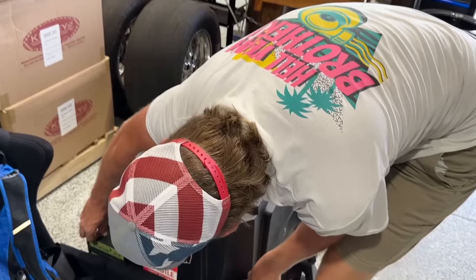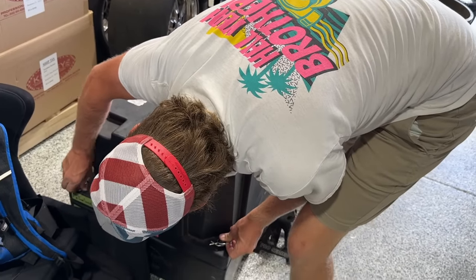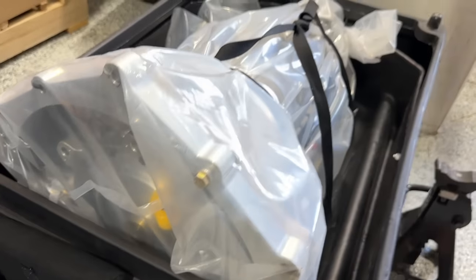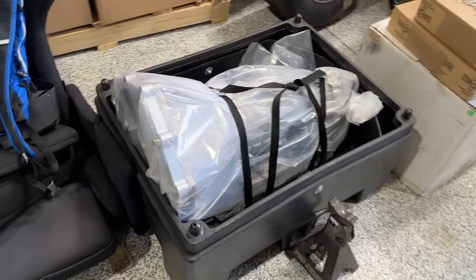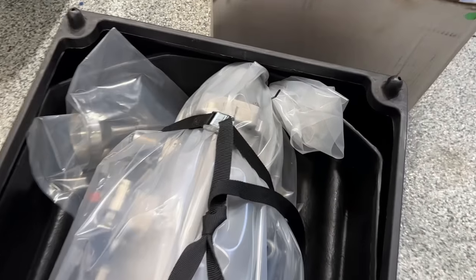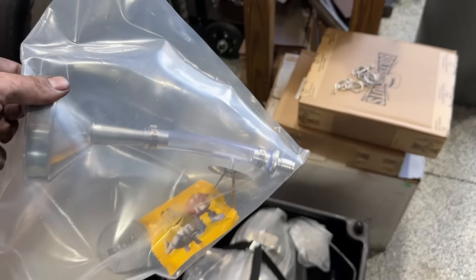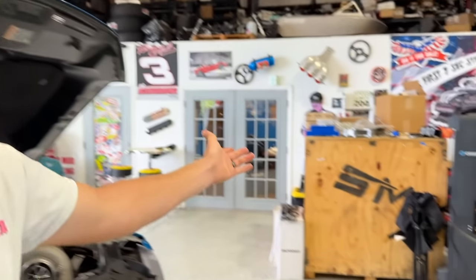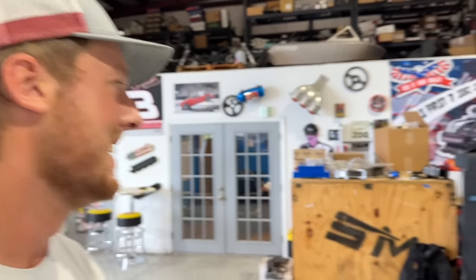Losing lockup is never good because that lockup is like hitting overdrive — you gotta have lockup. There she is — brand new, all cleaned up, ready to go. They also included one of their funnel kits. And that table over there is our Steve Morris motor. Any box that sits here too long becomes a storage unit — it's getting covered.